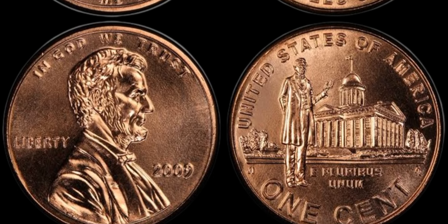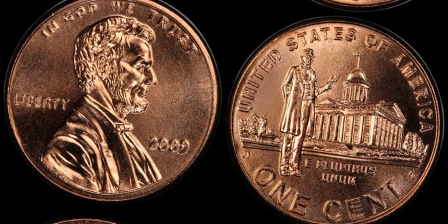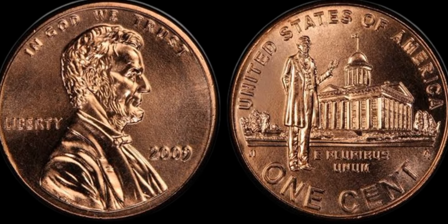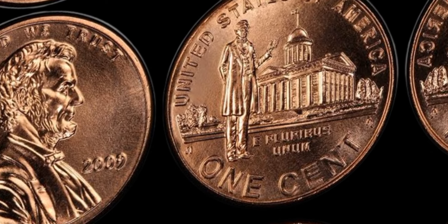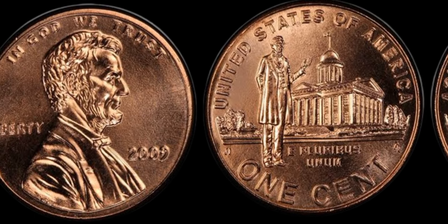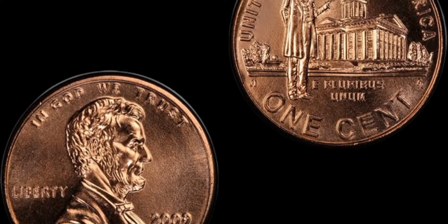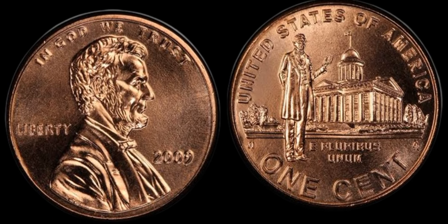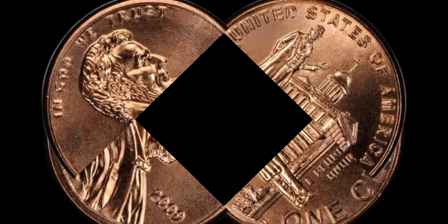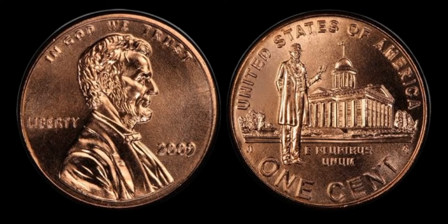If you're lucky enough to own one of these rare and valuable coins, take good care of it to preserve its condition and value. Store your coin in a protective holder to prevent damage from handling and environmental factors, and avoid cleaning it with harsh chemicals or abrasive materials. If you're thinking of selling your coin, be sure to do your research and consult with a reputable coin dealer to get the best price. The 2009 1C Lincoln Professional RD Coin is a true gem in numismatics — owning one is sure to be a proud moment in your collection. Who knows, you might just strike it rich with a $1.4 million treasure in your pocket.